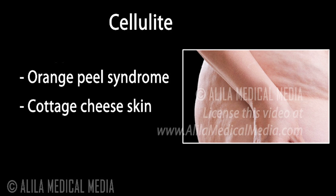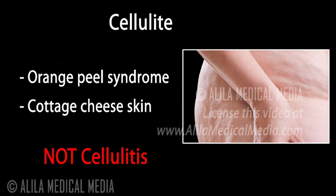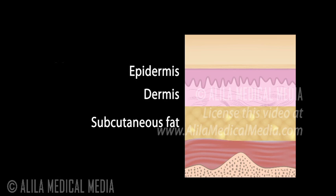Cellulite is not a disease and should not be confused with cellulitis, which is the infection of skin and underlying tissues. The skin has three layers: the epidermis, dermis, and subcutaneous fat. Vertical bands of connective tissue, called fibrous septae, connect the dermis to underlying soft tissues.